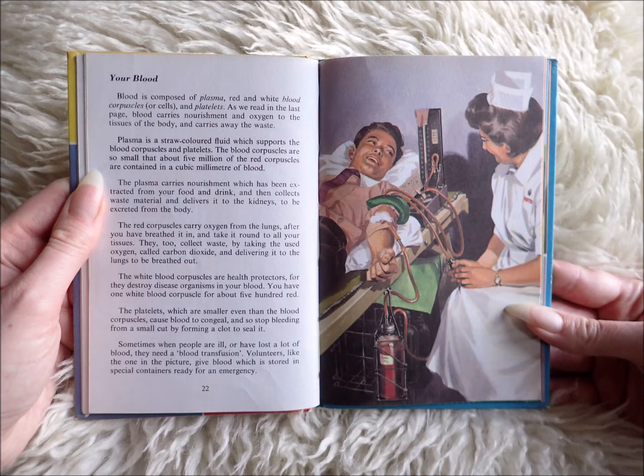Plasma is a straw-coloured fluid which supports the blood corpuscles and platelets. The blood corpuscles are so small that about 5 million of the red corpuscles are contained in a cubic millimetre of blood.